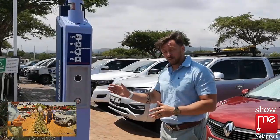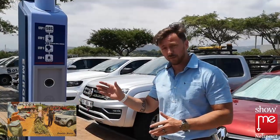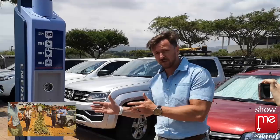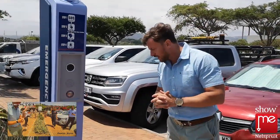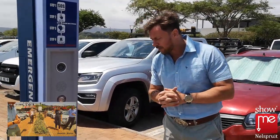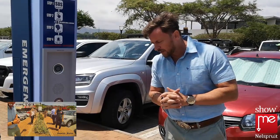The operator — we have a live connection to the operations room — will ask the person from the public what the emergency is. I will communicate with the operator as somebody in an emergency situation. Good morning, my cell phone has just been stolen out of my vehicle. Could you perhaps assist me?